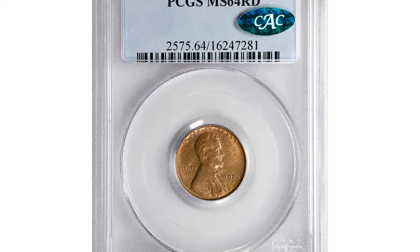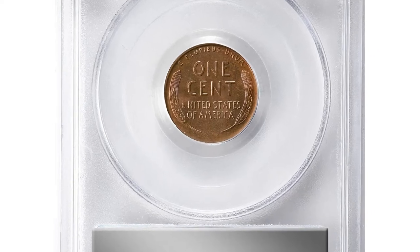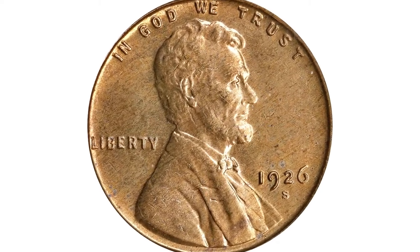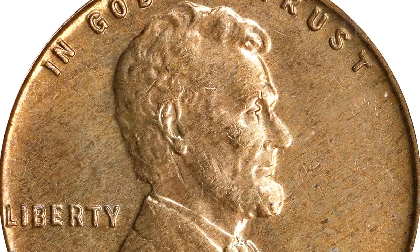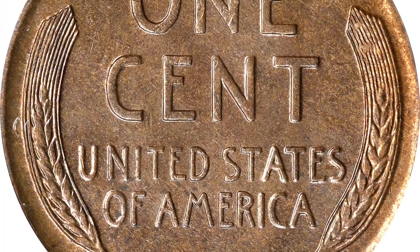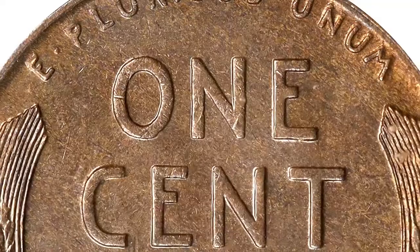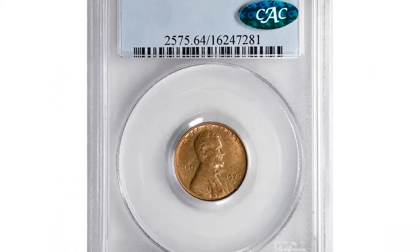This is a 1926-S Lincoln cent in MS64 red condition — a rare CAC-approved, full red mid-state example of this well-known condition rarity among 1920s cents. The obverse exhibits warm golden orange color that gives way to more of a pinkish rose hue on the reverse. Both sides are frosty and finished with bold strike and pleasingly smooth appearance. The 1926-S is a low mintage affair with just 4,550,000 pieces produced, long regarded as a semi to full key date issue in all grades.